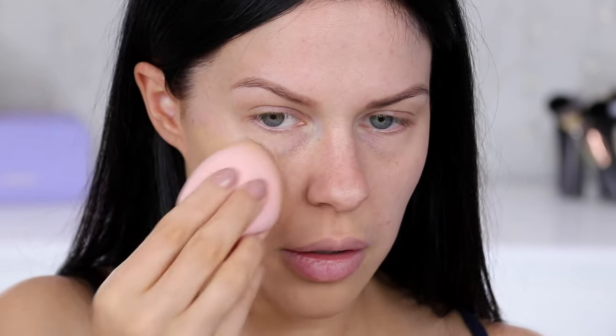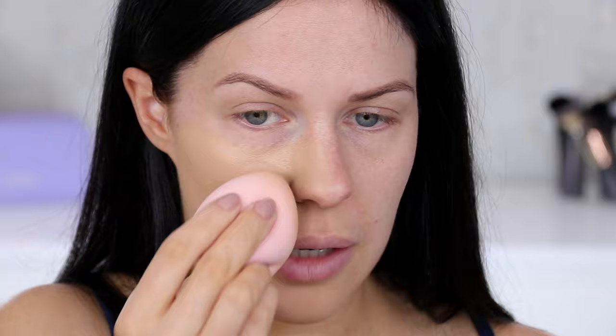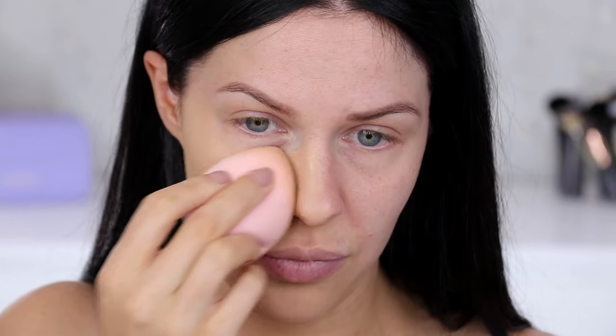It really does feel super lightweight as I'm applying it. You know how sometimes when you put a foundation on and immediately you're like, 'Oh, that does not feel good'? I'm not getting any of those kinds of sensations at all. You want to use this with a sponge, guys. Have a look at the coverage difference. With a brush it looks a lot more natural and it's sort of lower coverage. It looks natural either way, but you're going to get an even more naked skin look if you do use a brush.